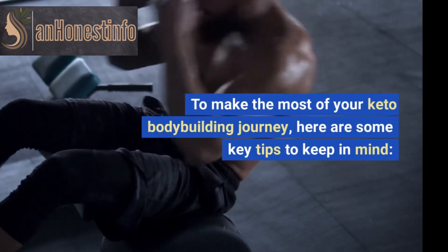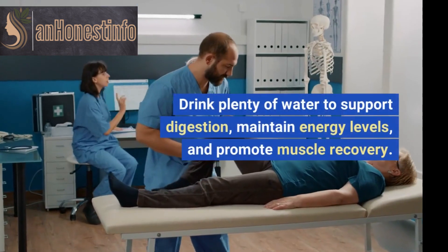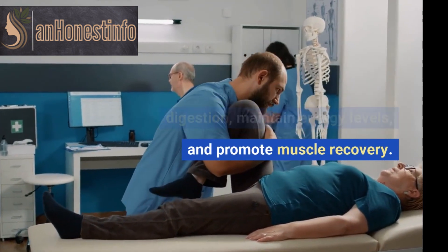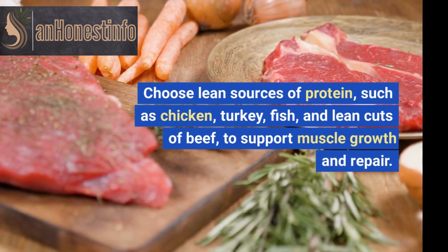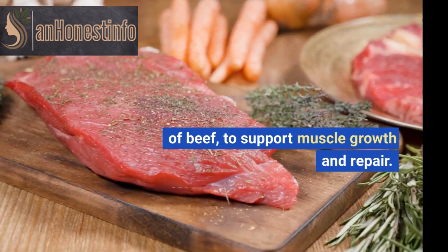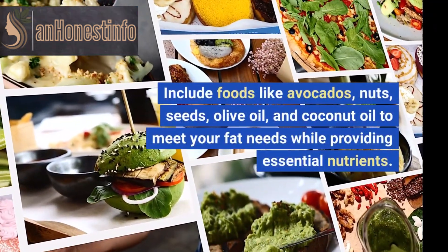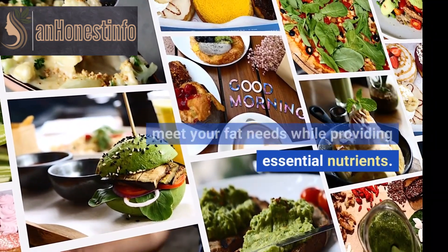To make the most of your keto bodybuilding journey, here are some key tips to keep in mind. Drink plenty of water to support digestion, maintain energy levels, and promote muscle recovery. Choose lean sources of protein, such as chicken, turkey, fish, and lean cuts of beef, to support muscle growth and repair. Include foods like avocados, nuts, seeds, olive oil, and coconut oil to meet your fat needs while providing essential nutrients.